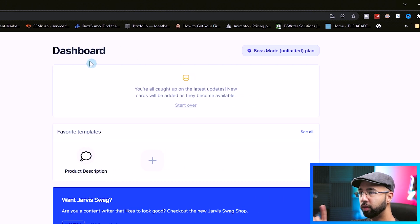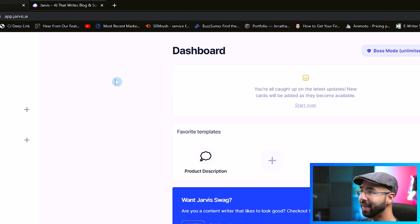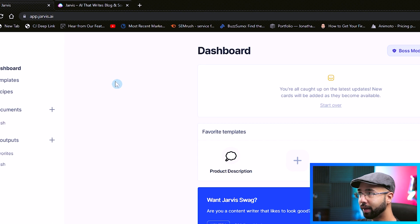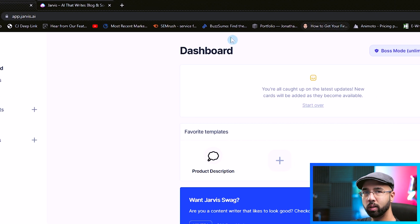If you want to follow along, there is a first link in the description where you can get 10,000 words for free to experiment with these different methods. So once you sign up, this is what your dashboard will look like.